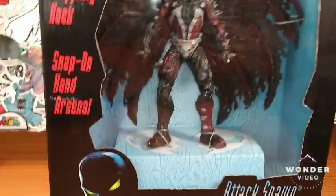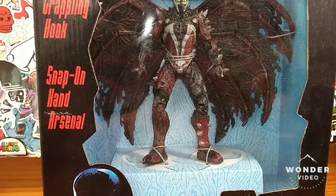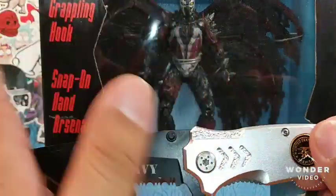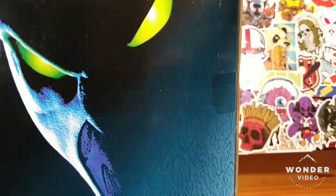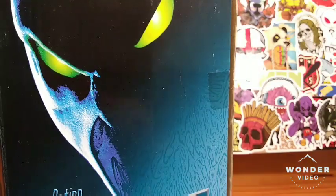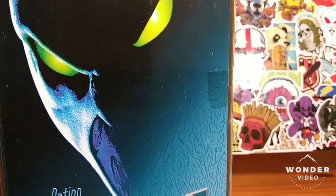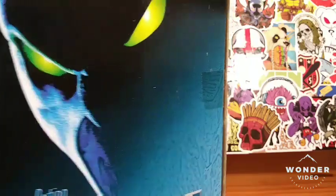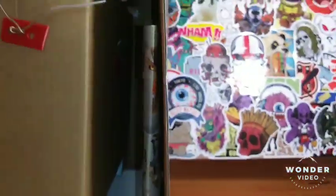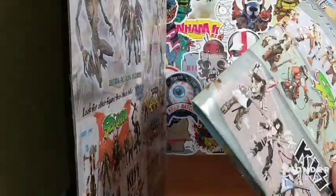Without further ado, we're gonna go ahead and slice this open. Oh, look at that — some Marvel! Okay, we're gonna go ahead and pop this open. It's never been opened before until today. Hopefully, being that this is an older figure, it doesn't break on me. It comes with a pamphlet here of all the other Spawn figures you can get.